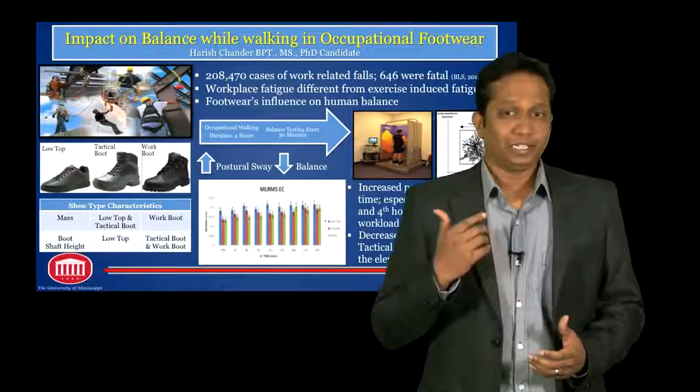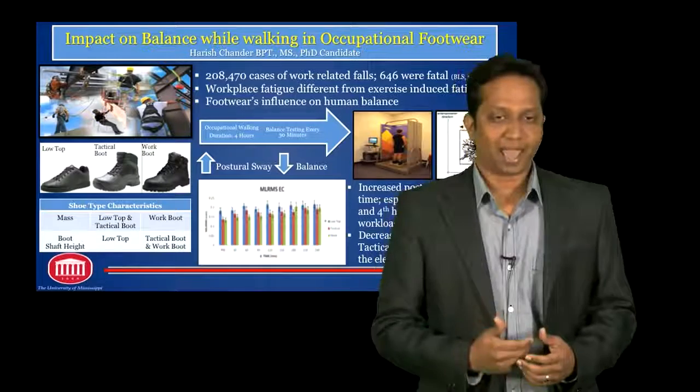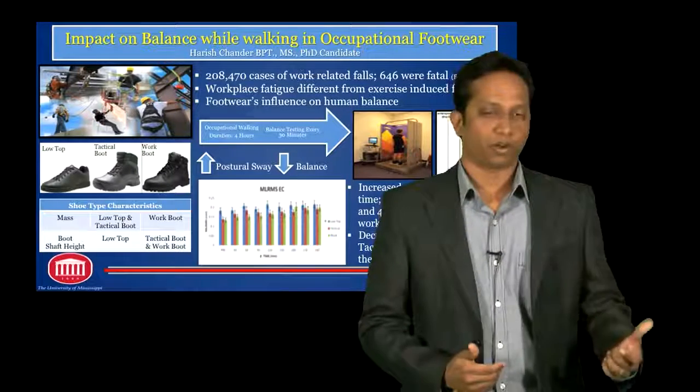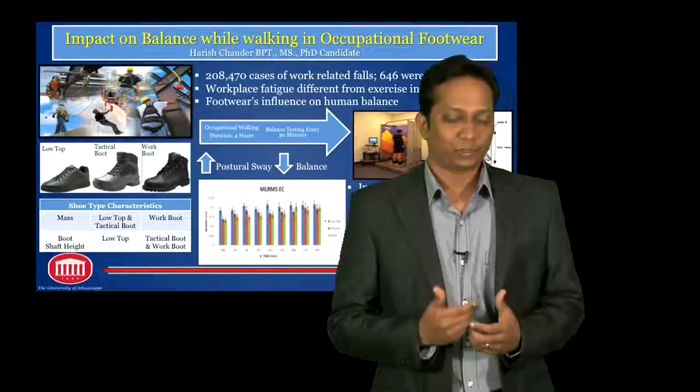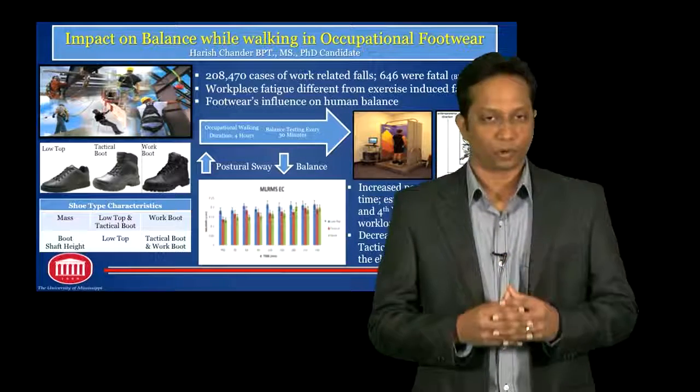In relation to the footwear, the tactical boot and the work boot were significantly better and had decreased partial sway in comparison to the low-top shoe. This was attributable to the elevated boot shaft that actually gave support around the ankle.